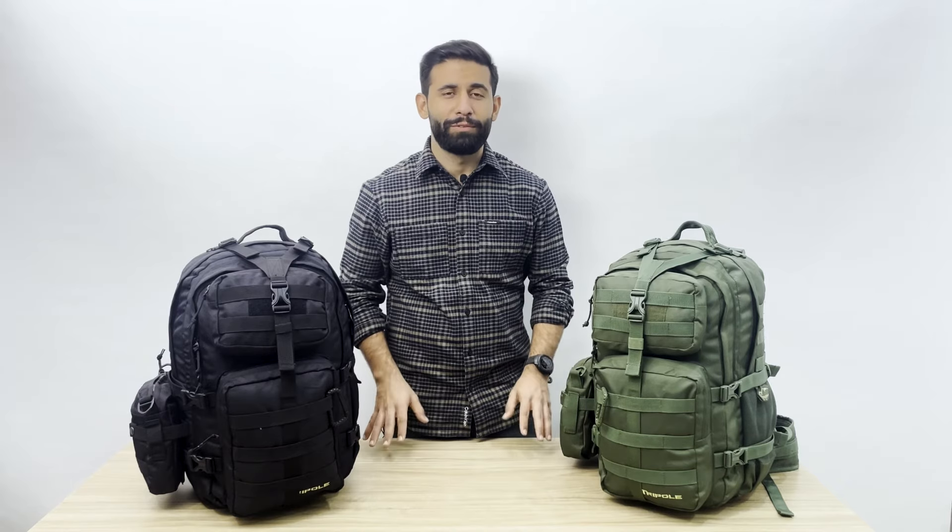Lastly, Tripol Gears is also the manufacturer of this backpack and provides a 3-year manufacturer warranty on all products. If you found this information helpful, please do like this video, and if you have any queries, feel free to drop them in the comments below.